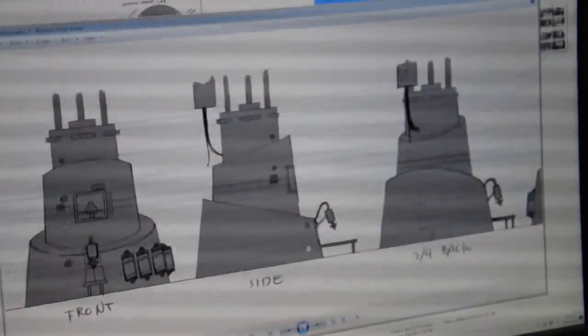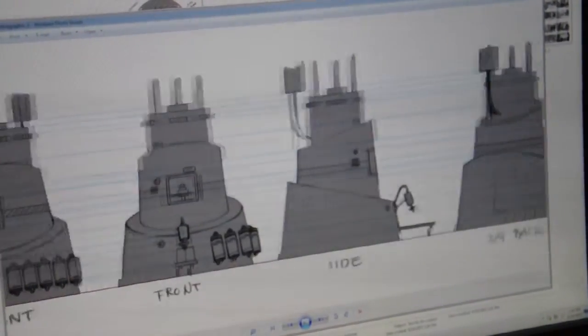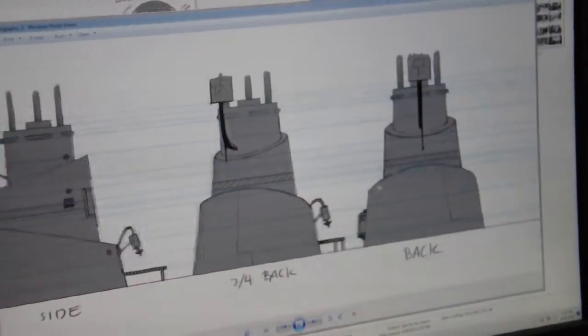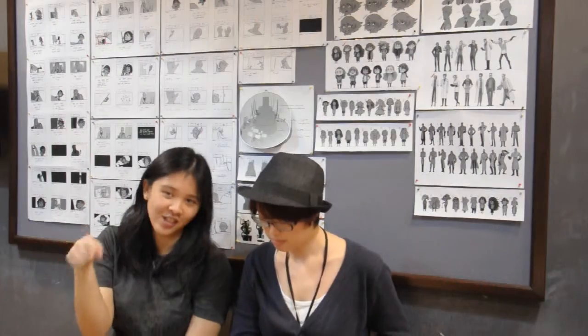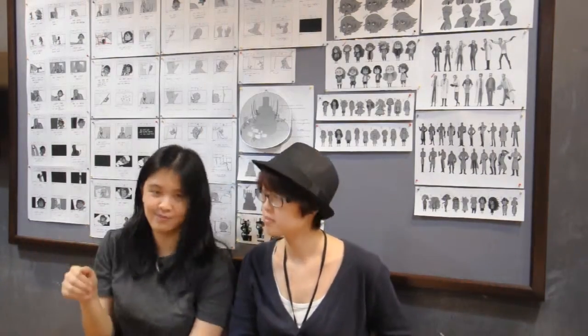The cake machine — at first our idea was to make it look like a cake. After doing a lot of research, we came up with the idea that the cake machine would have three layers, like a wedding cake. We also thought about how it would function logically, because we have to show how it works. So from the top it's the mixer, in the middle is the oven, and at the bottom is the icing.